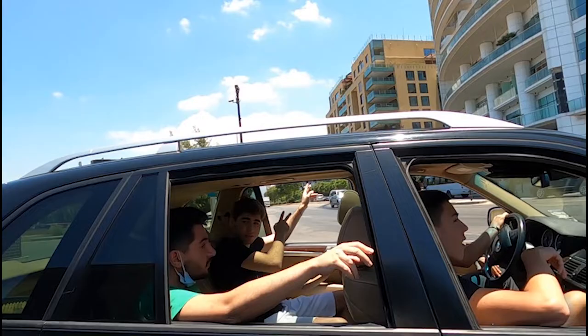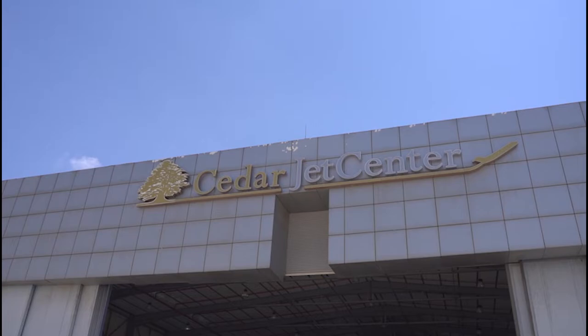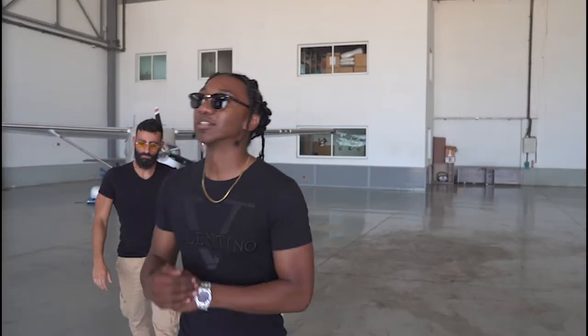Where are we going, guys? We're gonna be flying today, ladies and gentlemen. We got the boys up front, so let's see where they are. What we're going to be doing today is flying over Lebanon with Skies of Lebanon.